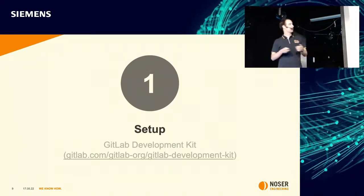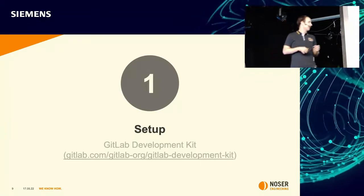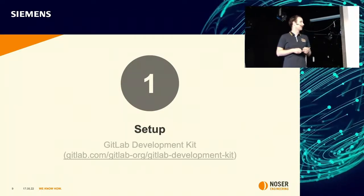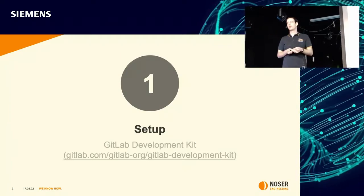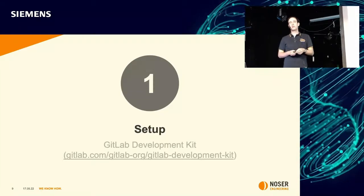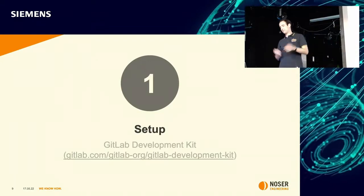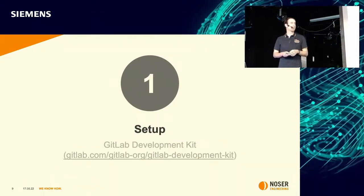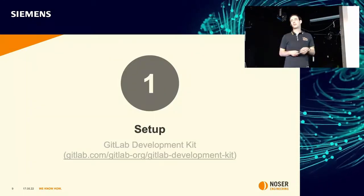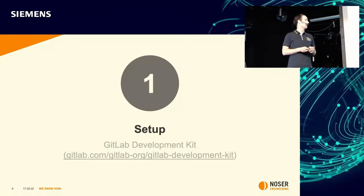Of course, the setup alone is not enough to start developing GitLab. It's very helpful to know about the programming languages, technologies, and frameworks used in GitLab. In the backend it's all about Ruby and Ruby on Rails, and in the frontend it's Vue.js. There are plenty of tutorials and introductions available, and the official GitLab documentation is also really helpful to get started.